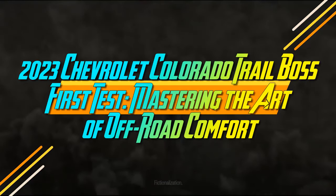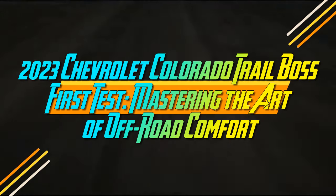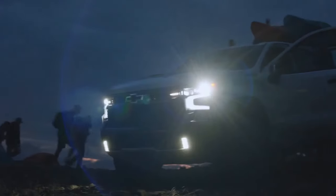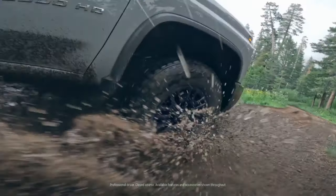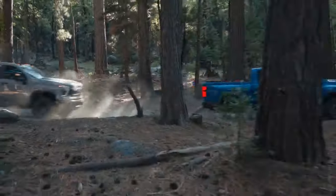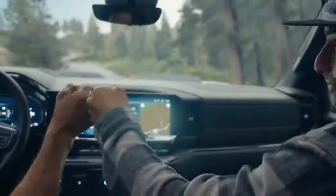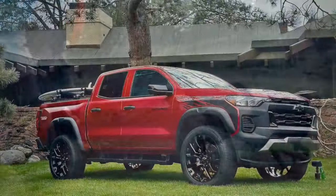2023 Chevrolet Colorado Trail Boss First Test: Mastering the Art of Off-Road Comfort. Examining the Chevrolet Colorado, our recently crowned 2024 Motor Trend Truck of the Year, one might instinctively divide its lineup into two categories: the robust off-road Colorado ZR2 and everything else.